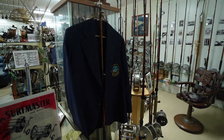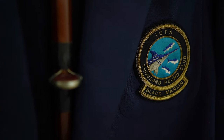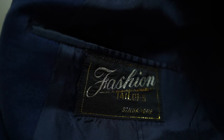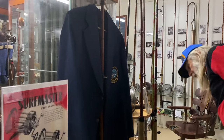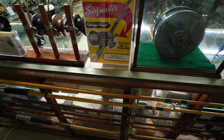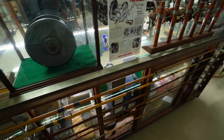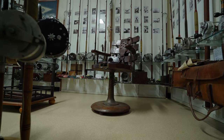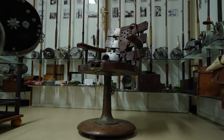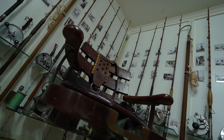It's an international game fishing jacket. I've been trying to find out who owned it — it's one of those things you might never find out. Both split cane rods. This chair was supposedly brought out by Zane Grey.